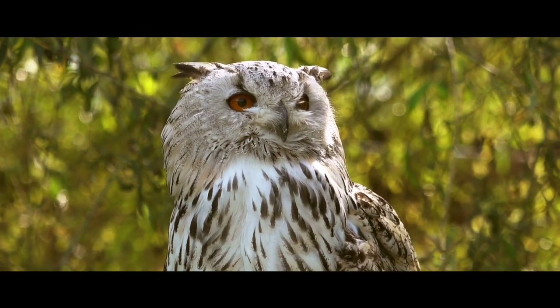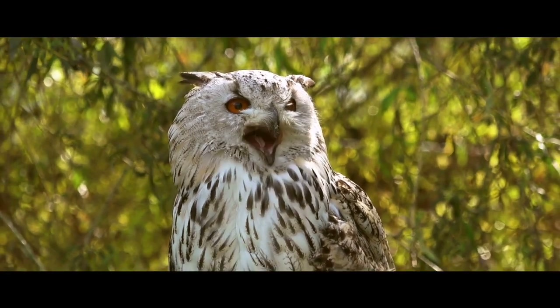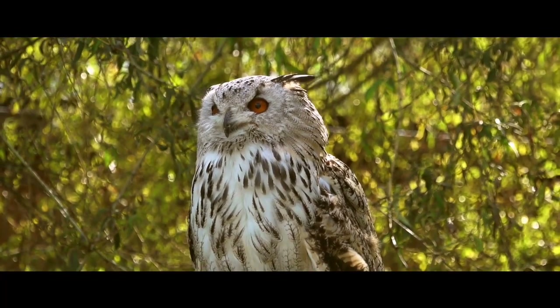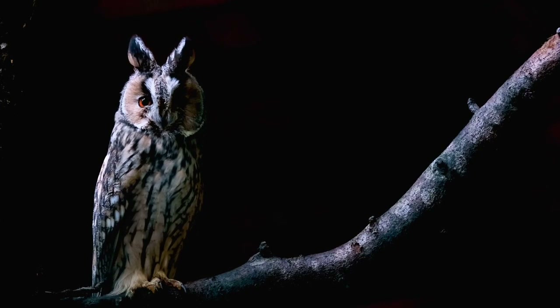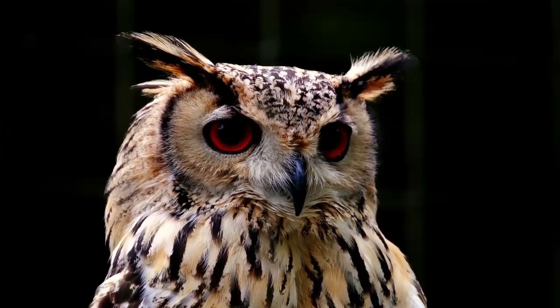Physically, owls are a diverse bunch, coming in all kinds of different shapes, sizes, and colors. Nevertheless, a few common features unite them together: they possess a relatively flat face, a sharp beak, long and rounded wings, short tails, and two immobile forward-facing eyes with facial discs around each one.